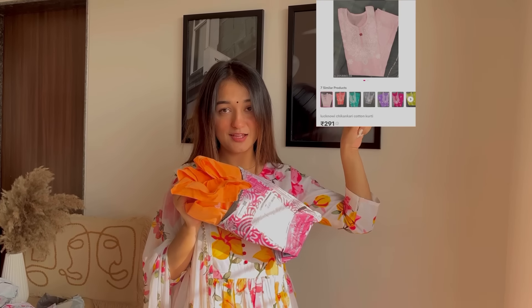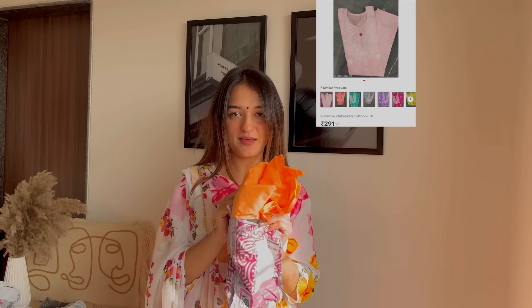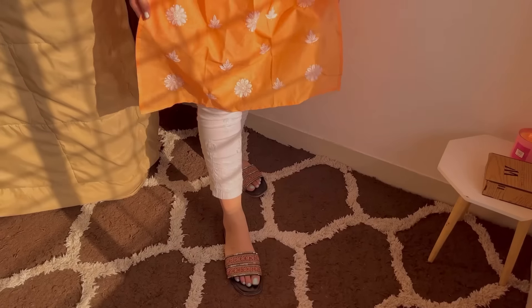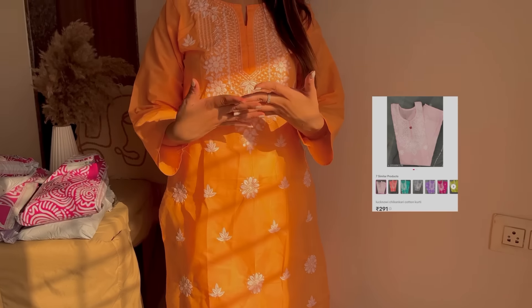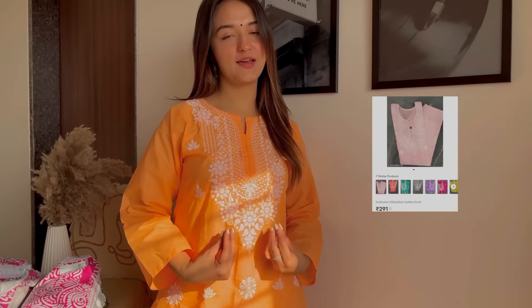Moving on to our next kurti, which I immediately opened because it came in a color I wasn't expecting. I had ordered it in pink but it arrived in orange. I have never worn anything in this color before, so I'm not sure about this one. It is a cotton Lucknowi chikankari kurti — I wanted it in pink but it came in orange.